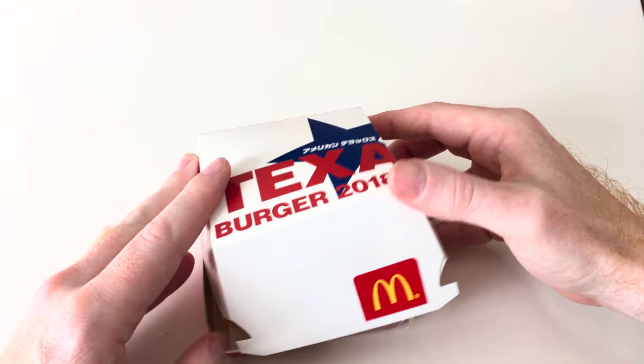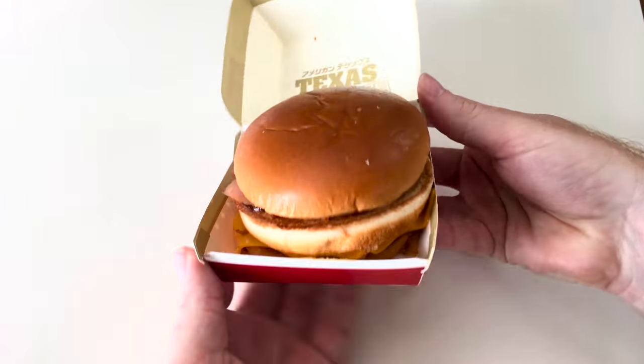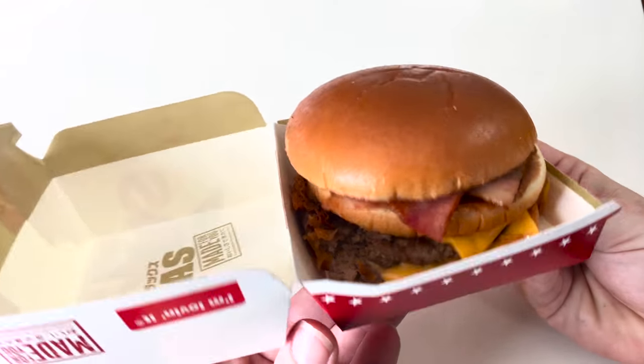Welcome to Inside Japan. In this video, we will go over the new items McDonald's has to offer, and also give our top picks for each group.